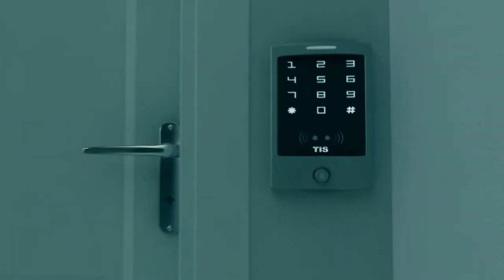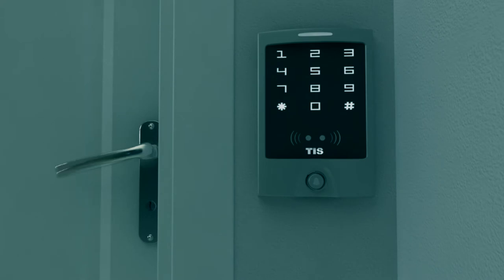TIS door access control makes entry easier and safer. Simply enter your password on the keypad or swipe your entry cards.